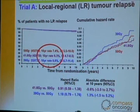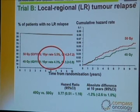Looking at the START B trial, taking the standard five-week treatment and shrinking it to three weeks, the three-week regimen actually produced a slightly better result — a slightly lower risk of recurrence within the breast. The recurrence rate was approximately 4.3 percent at 10 years, meaning 96 percent of patients receiving this regimen will not see a breast recurrence at 10 years. That's a remarkably good result.